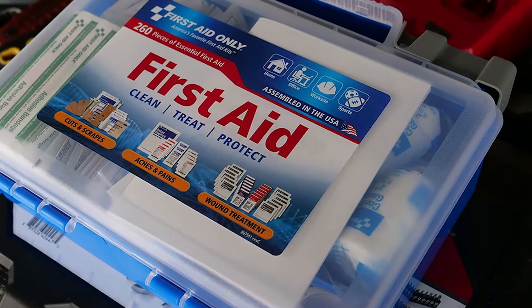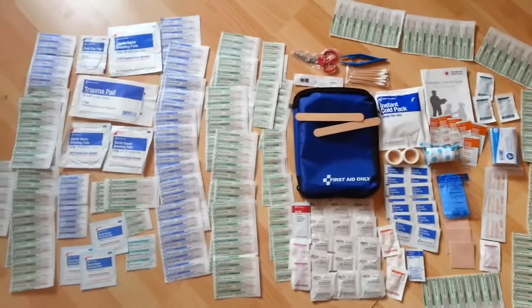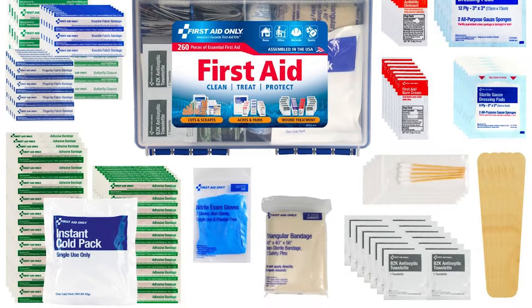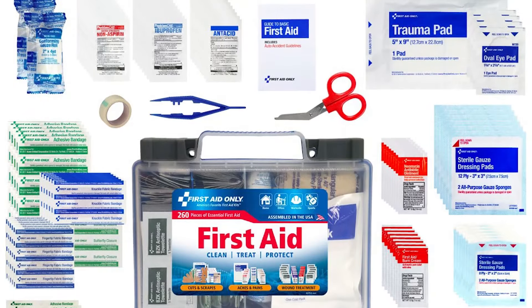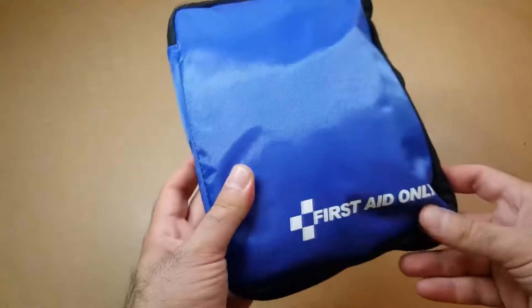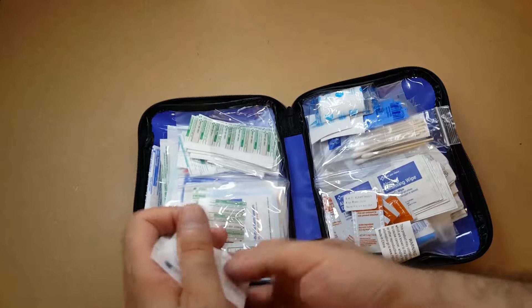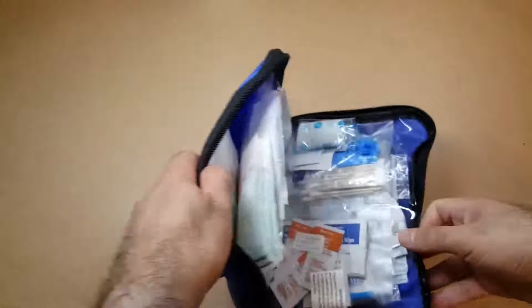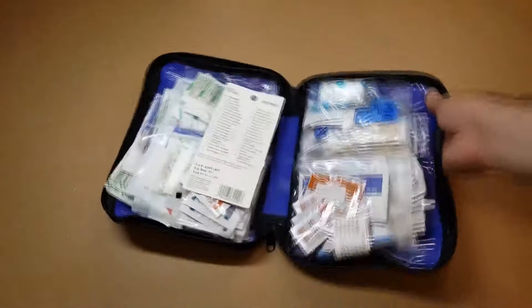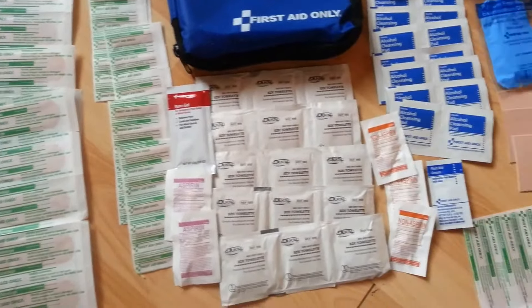It's not just about quantity — it's about quality too. The kit includes a mix of fabric and plastic bandages, gauze rolls and pads, antiseptic wipes, and even a cold pack for those unexpected moments. Some users suggest that while the kit is comprehensive, it could benefit from a bit more organisation, as it can feel a bit jumbled. But in the heat of the moment, you're not going to mind a little mess if it means stopping the bleeding or soothing a sting.